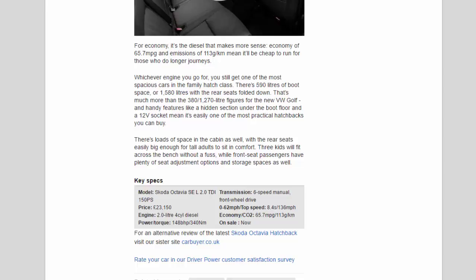Key specs — Model: Skoda Octavia SEL 2.0 TDI 150 PS. Price: £23,150. Engine: 2.0-litre 4-cylinder diesel. Power/torque: 148 bhp / 340 Nm. Transmission: six-speed manual, front-wheel drive. 0–62 mph / top speed: 8.4 s / 136 mph. Economy / CO2: 65.7 mpg / 113 g/km. On sale now.